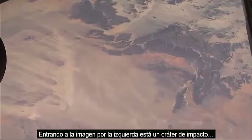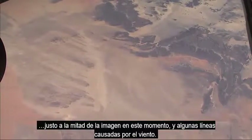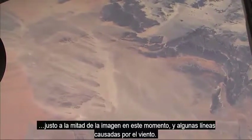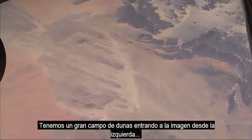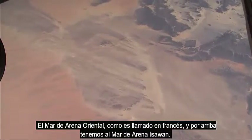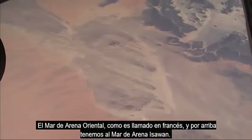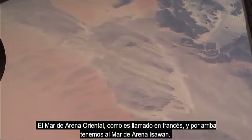Coming into the view on the left is an impact crater right in the middle of the picture, and some wind streaks. We know where this area is because it's a bit unique. We've got a major dune field coming into the picture on the left — the Oriental Sand Sea as it's called in French — and on the top is the Issaouan Sand Sea.